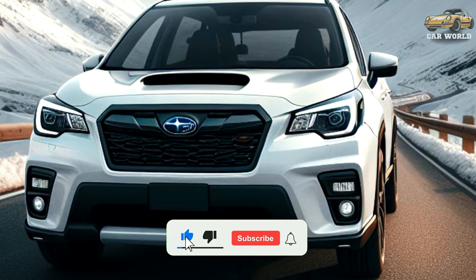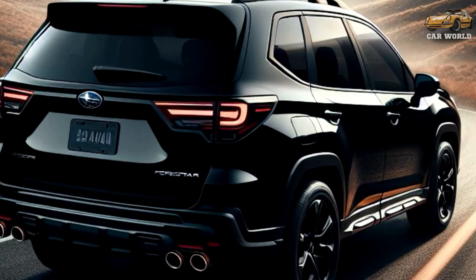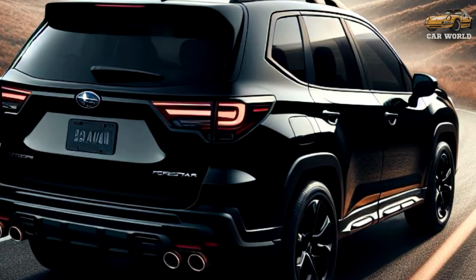The price of the 2025 Forester starts at $31,000 and ends at $41,000.